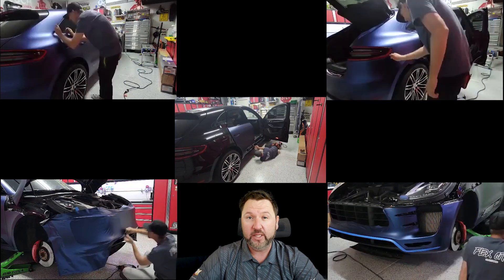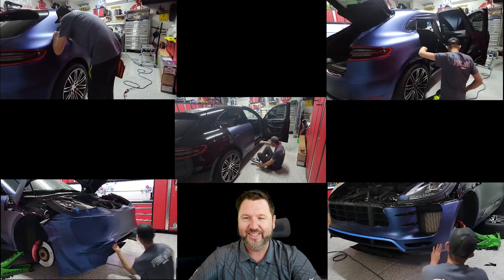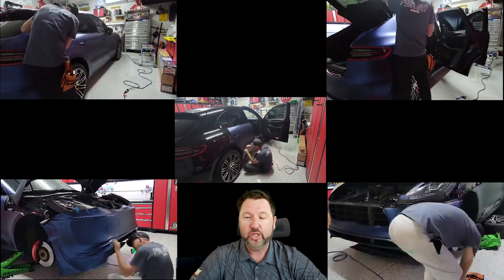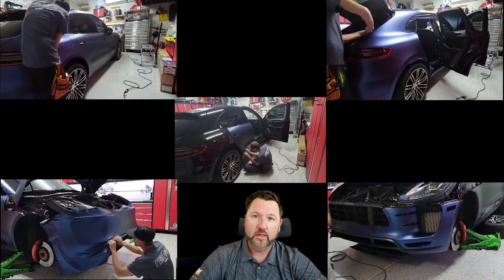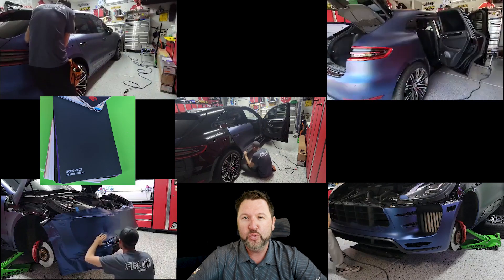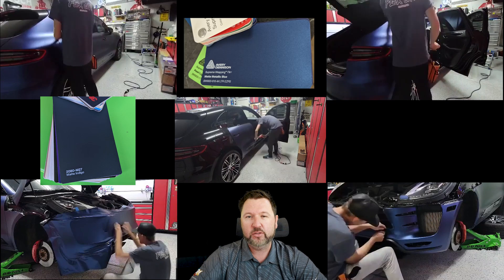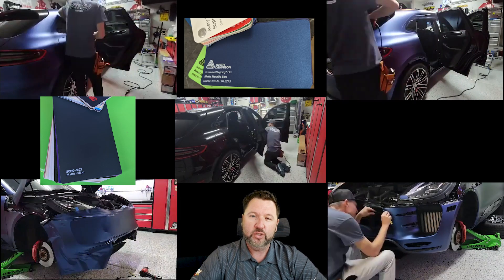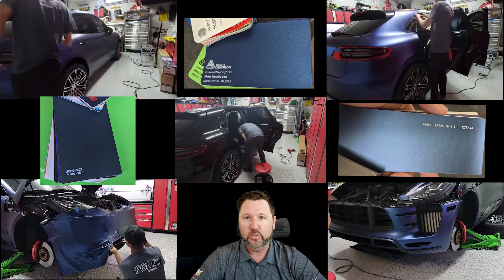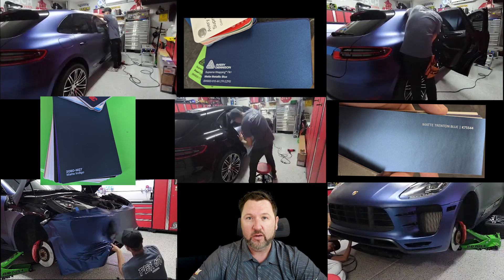Then I landed in the blue family. I think the trick is to find a family of colors, march down that road, select your finish, and then go for a tint and hue that you're interested in for your car. I went through a couple of different blues, certainly more towards the matte and satin end of the spectrum, because I wanted that matte finish. And as soon as I saw the matte Trenton blue from KPMF, that was it — I was sold.